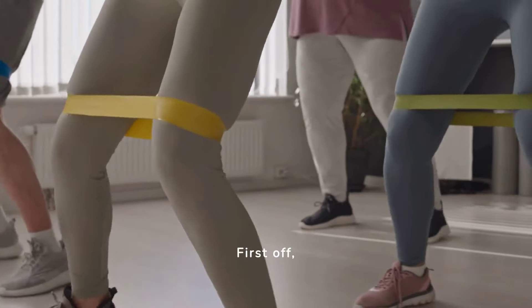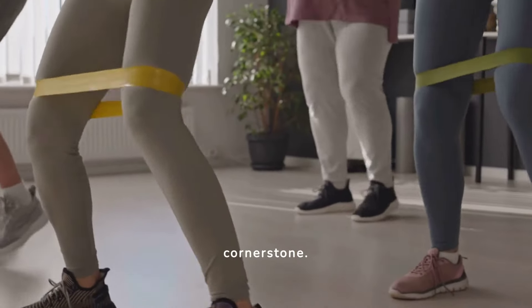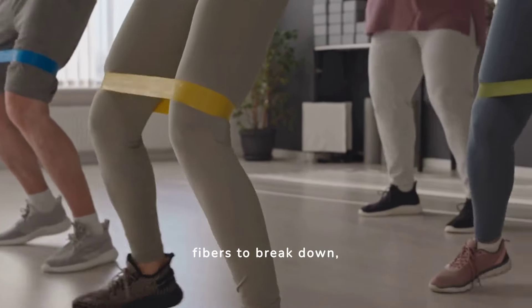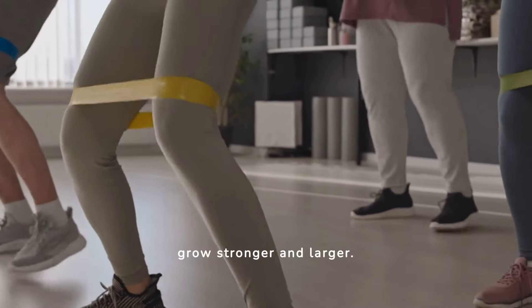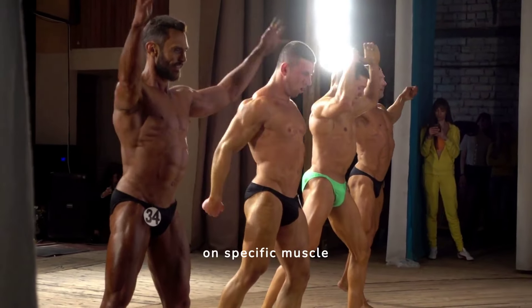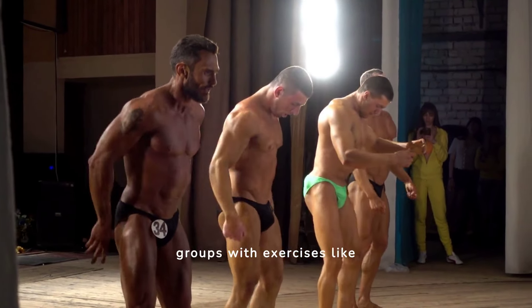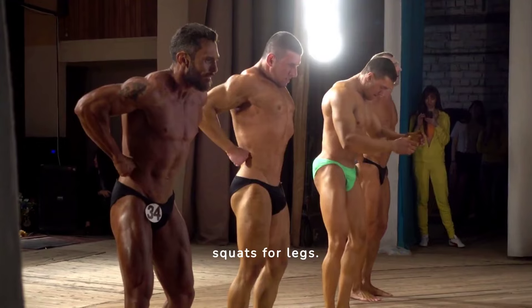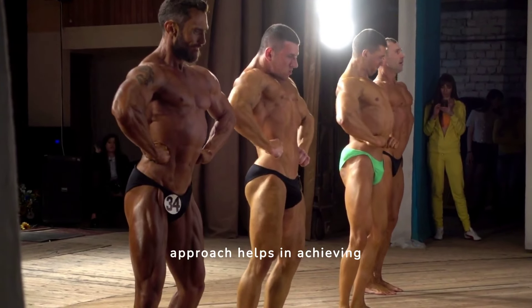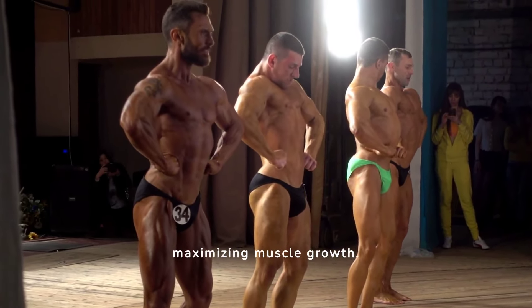First off, resistance training is the cornerstone. Lifting weights causes muscle fibers to break down, and during recovery, they grow stronger and larger. Bodybuilding focuses on specific muscle groups with exercises like curls for biceps and squats for legs. This targeted approach helps in achieving hypertrophy, maximizing muscle growth.